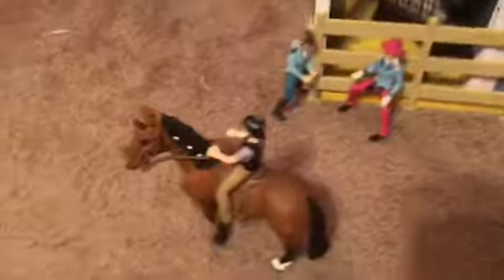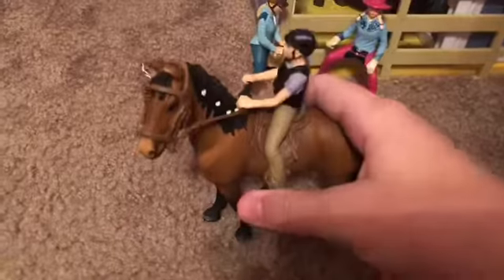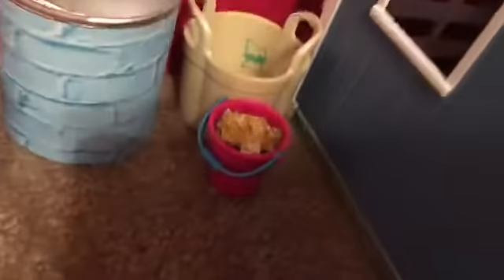Over here we have Stephanie, and we have Destiny. Over here we have a new rider and this horse — I changed her name to Zoe. Her name is Zoe, and this is Crystal.